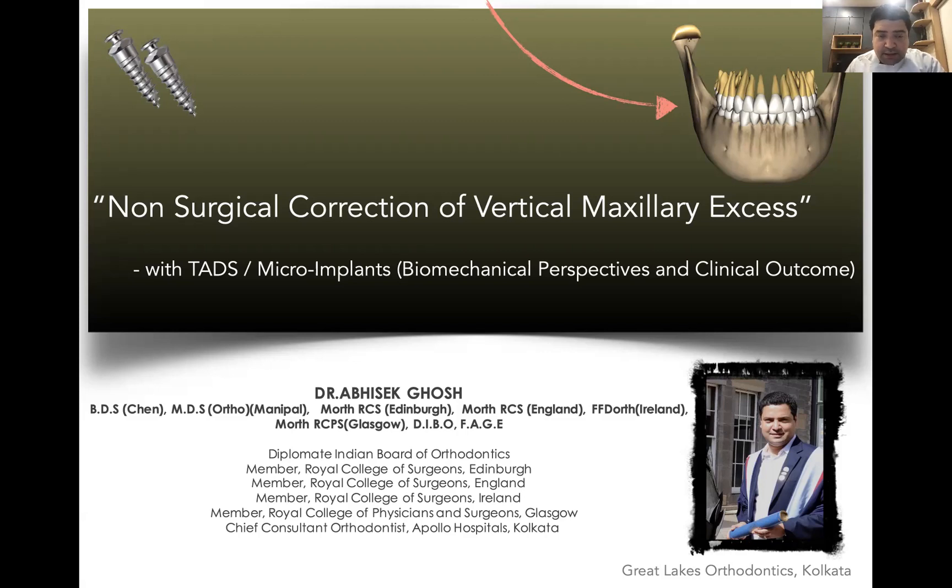We realize that over the years, treatment planning has become much more conservative. Lots of people don't opt for surgical options and would search for non-surgical correction of their skeletal problems. Not every problem can be treated non-surgically, but a large variety of these problems can actually be treated with TADs and bone screws. That's the purpose of this presentation.